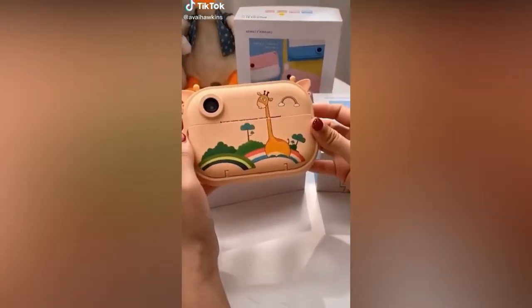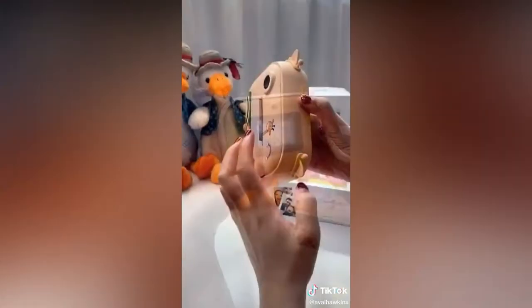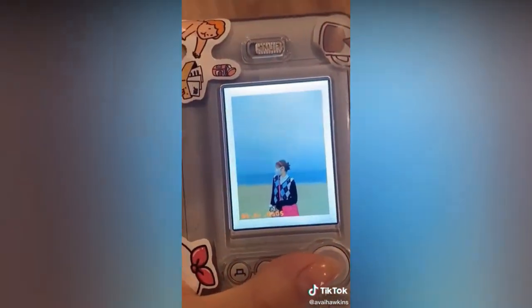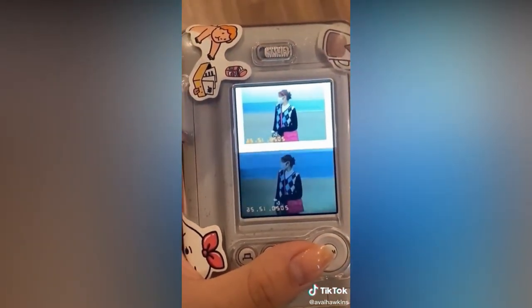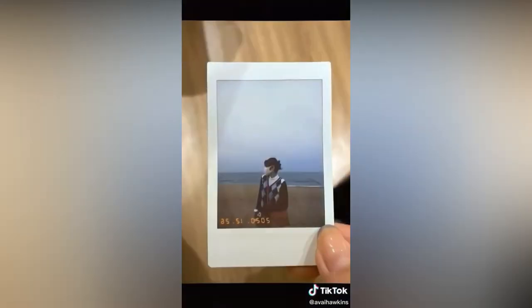This is the Kodak Smile instant print camera. What's neat about it is it requires no ink and you have complete control over what you print. It also has a ton of setting options — for instance, adding a border to your photos or setting up a self-timer for a selfie. The photos also have a sticky back, so they're fun to use for journaling or making collages.